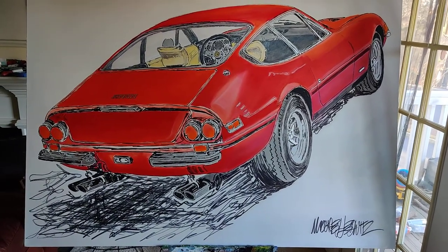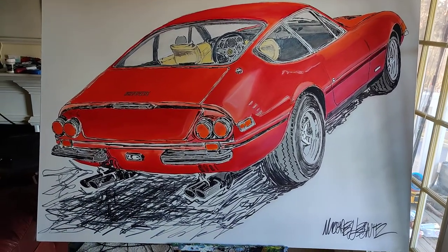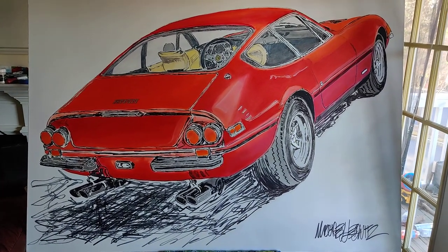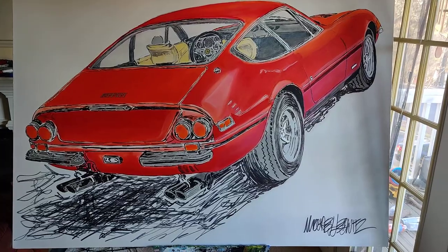My name is Michael Ledwitz and I am an automotive artist. Today I'm auctioning off on P-Car Market my 48 inch by 60 inch painting of a 1972 Ferrari Daytona.